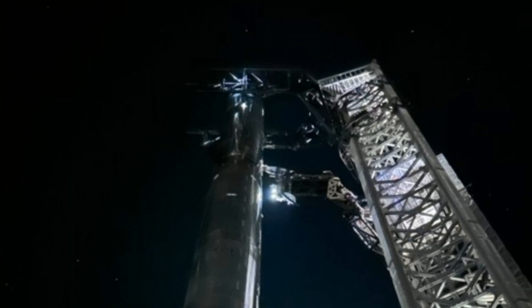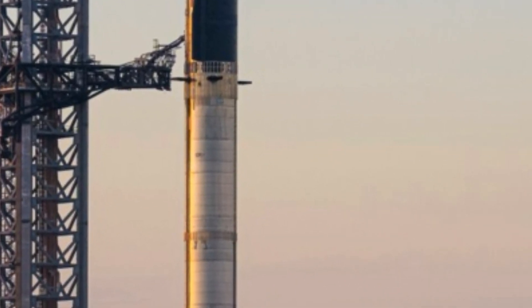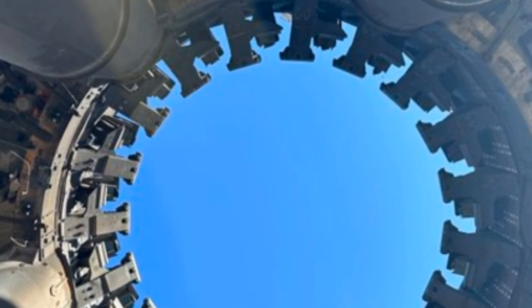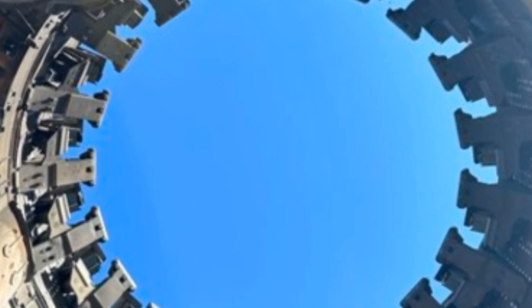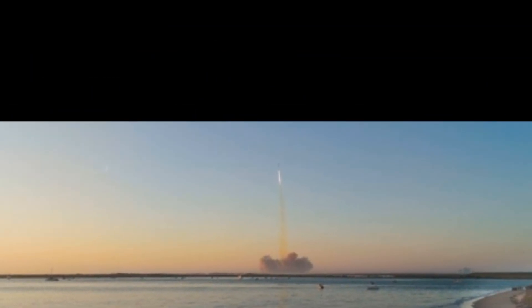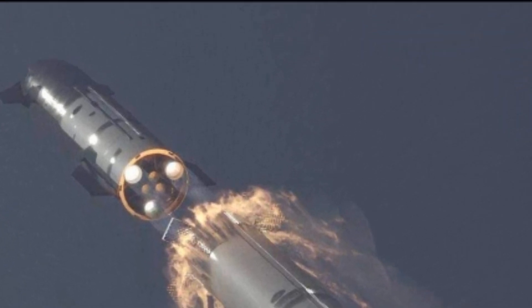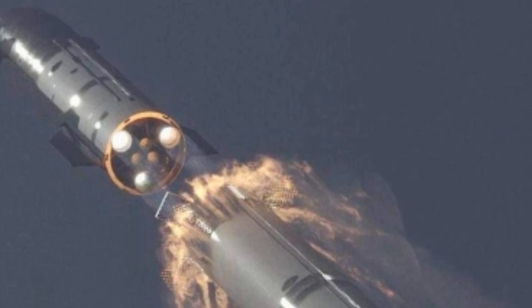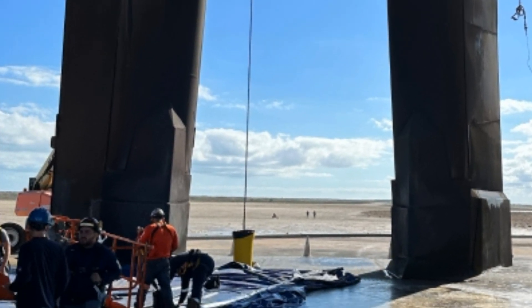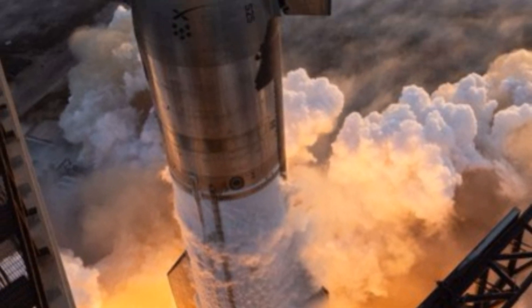Shock diamonds are also known as smoke diamonds. They are formations of standing wave patterns that appear in the supersonic exhaust plumes of aerospace systems like jet engines, rockets, and more when operated in the atmosphere. The diamonds are actually a complex flow field made visible by changes in local density and pressure as the exhaust passes through a series of standing shocks, waves, and expansion fans.